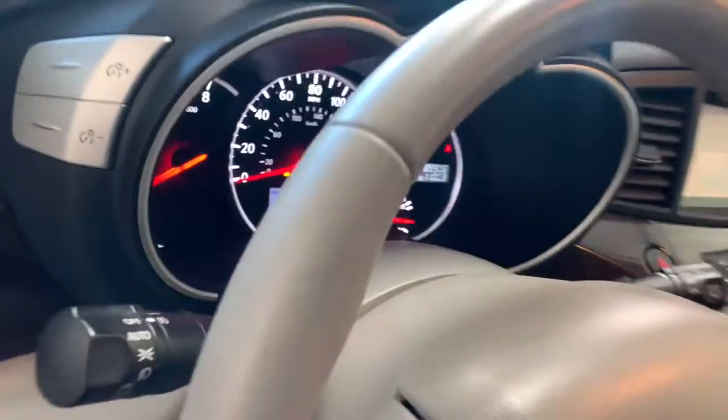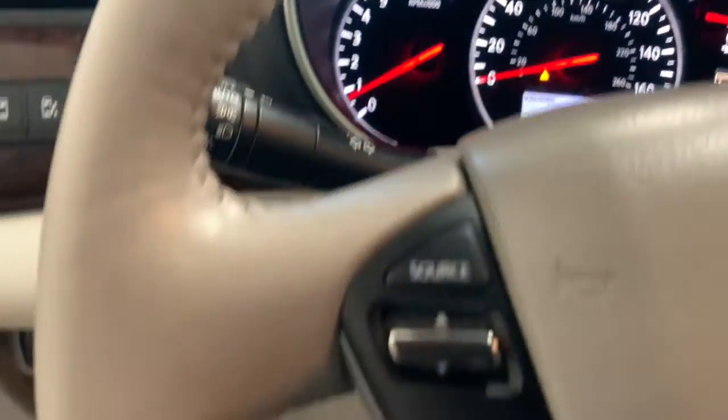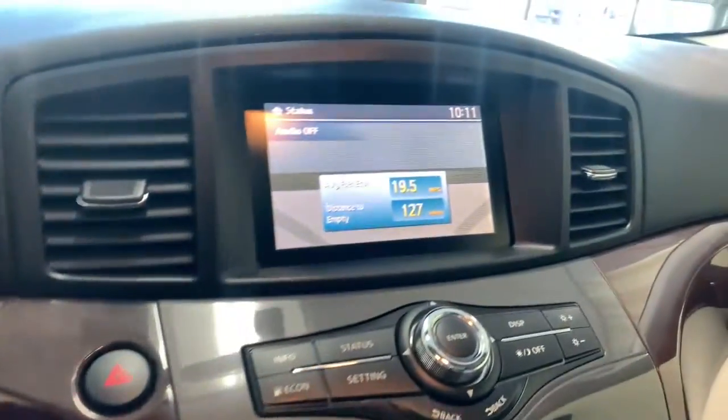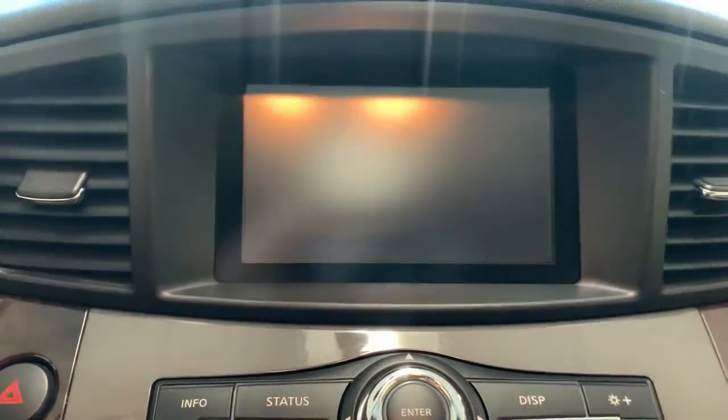The following are some of this vehicle's highlighted options: keyless entry, fog lamps, power lift gate, backup camera, wood grain interior trim, keyless start, heated mirrors, satellite radio, third row seat, and heated front seat.